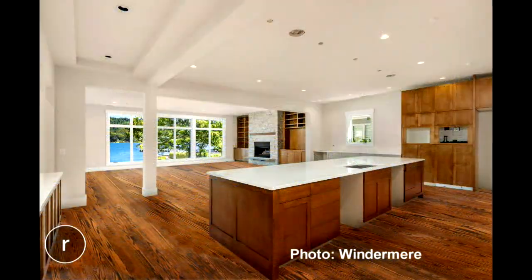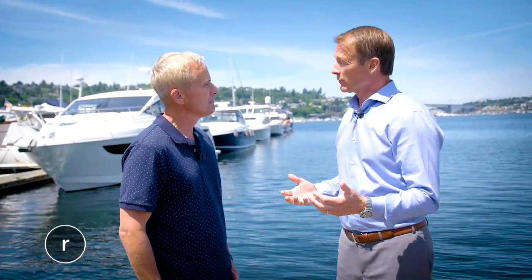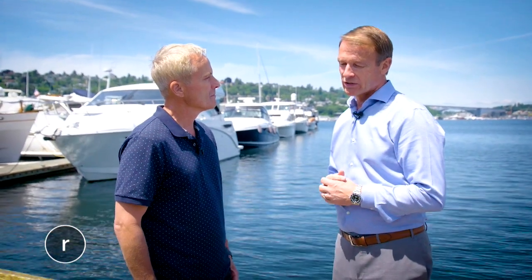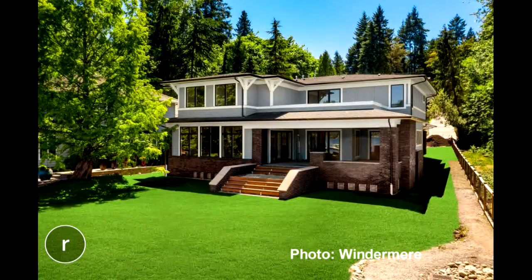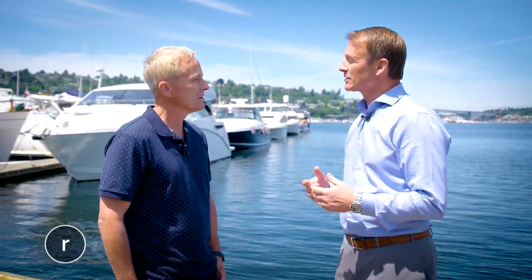On Lake Sammamish, is it fair to say it's rare to have brand new construction on a house that big? That's a great question. I spent a lot of time with my client explaining to him why I felt the market was ready for new construction on Lake Sammamish. A new construction spec home on Lake Sammamish — it's been years. This is kind of a first of its type in quite some time.